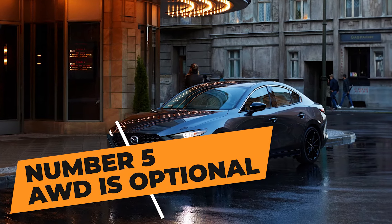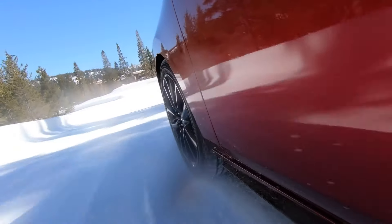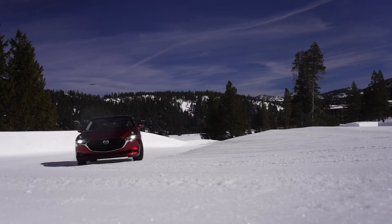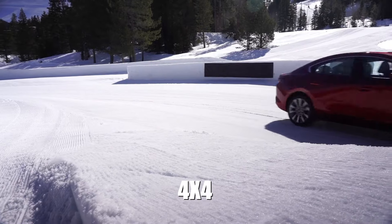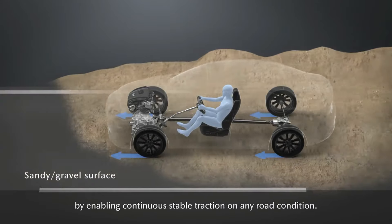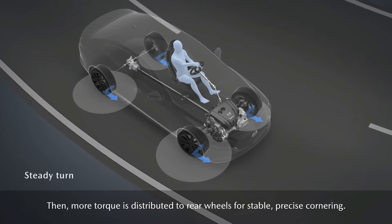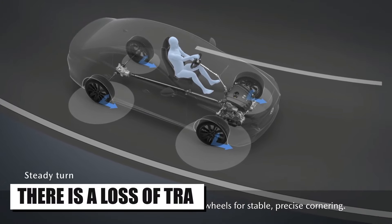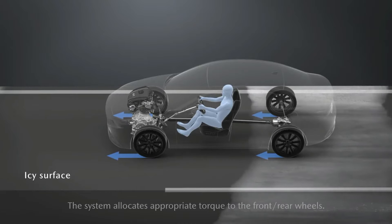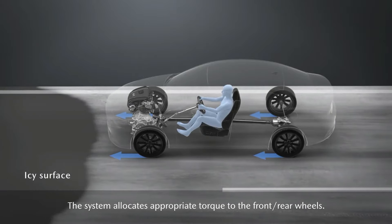Number 5: AWD is Optional. Another big advantage of the Mazda 3 over its competitors is the addition of the AWD system known as i-Active AWD. This shouldn't be confused with 4x4 — the i-Active AWD system is predominantly front-wheel drive but engages the rear wheels once it detects a loss in traction. So if you drive over slippery surfaces, the system engages and delivers power to the other wheels to keep you on the road. It's a pretty useful system.